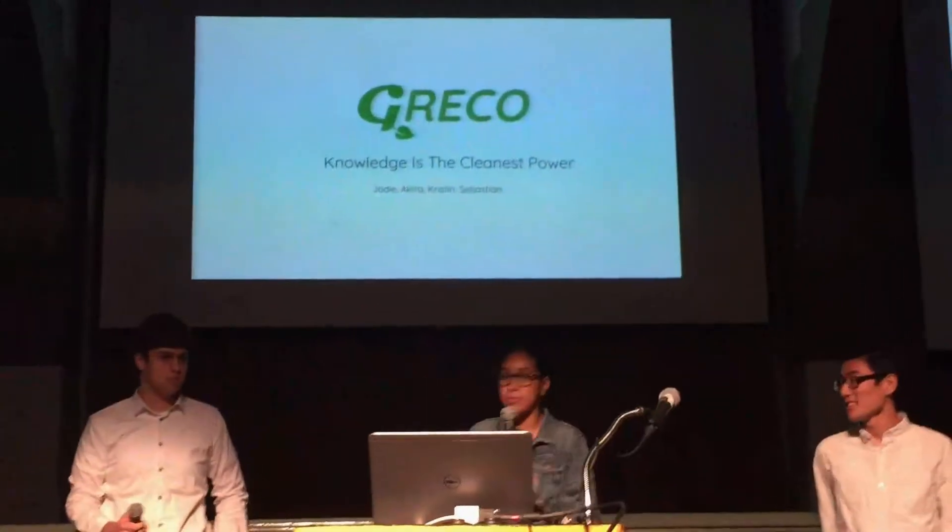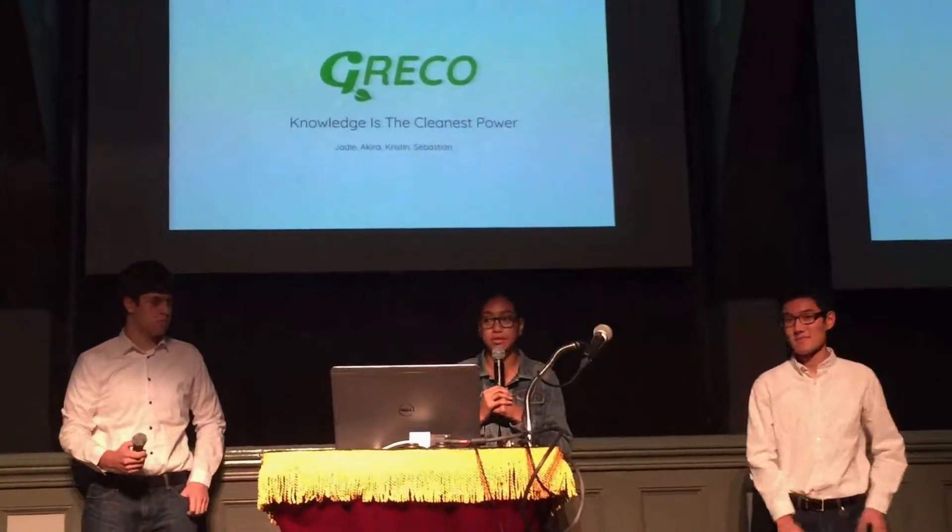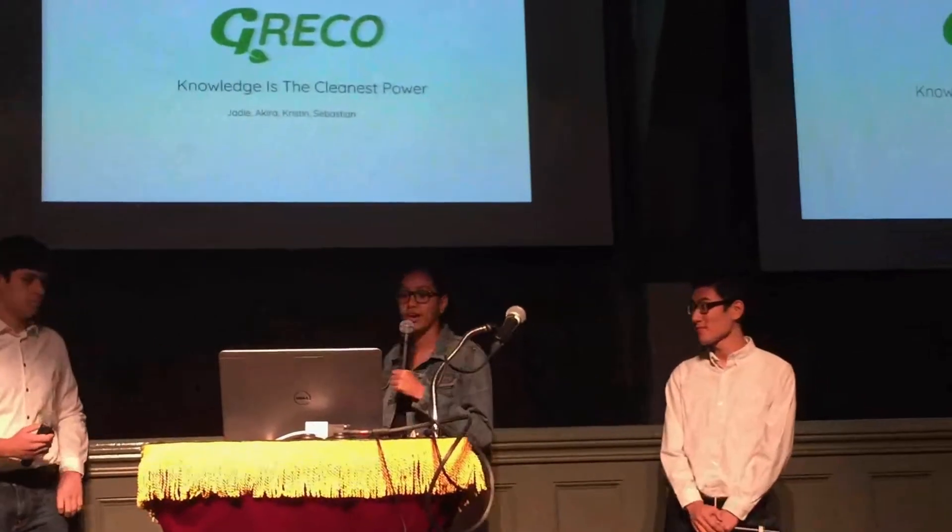Hi, I'm JD, and with my partners Sebastian, Akira, and Kristen, who wasn't able to be here today, we created the app called Greco.